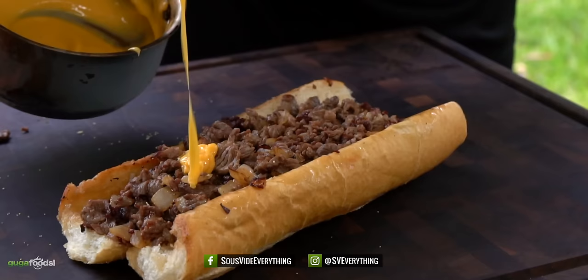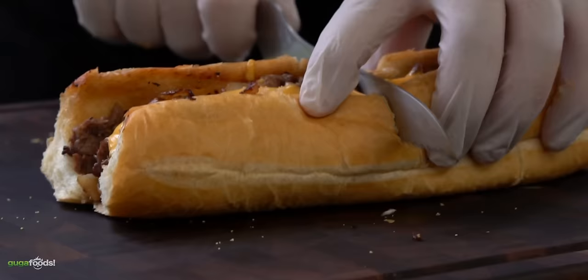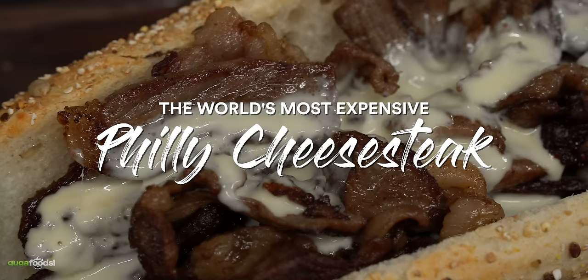Philly cheesesteaks - besides tasting amazing, they are also super easy to make. After my previous Philly cheesesteak video, you guys asked me to go ahead and make the most expensive version there is, and there's no way I'm gonna let you down. This is making the most expensive Philly cheesesteak in the world. So let's do it!